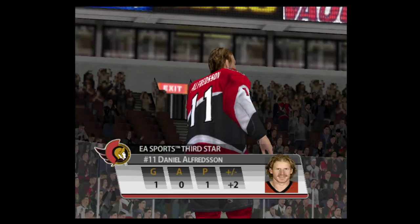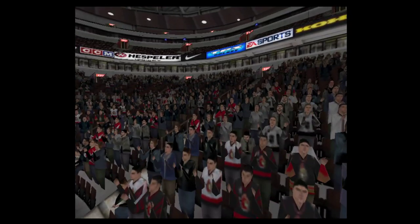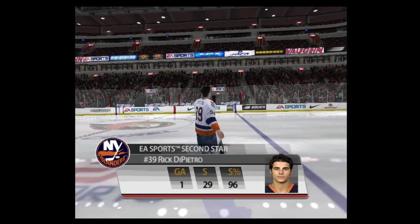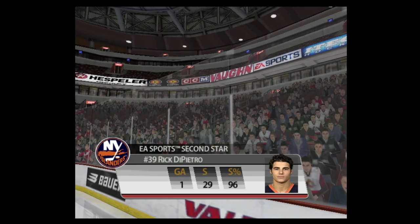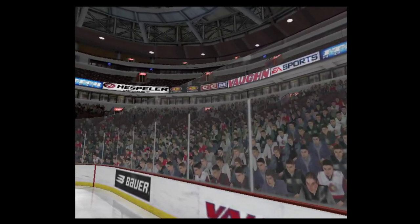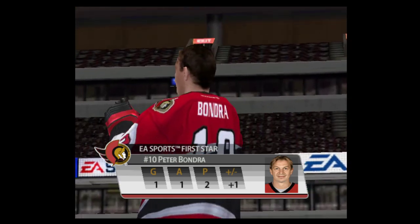Tonight's second star is number 11, Daniel Alfredsson. Tonight's first star is number 31, the defense coach. The number 36, number 10, Andrew Bunger.